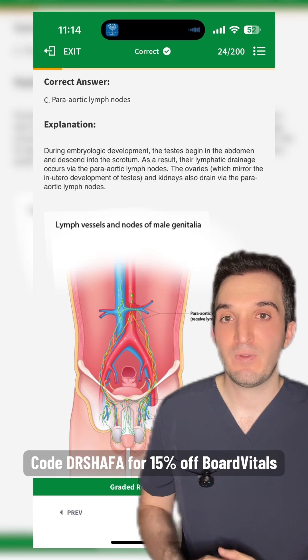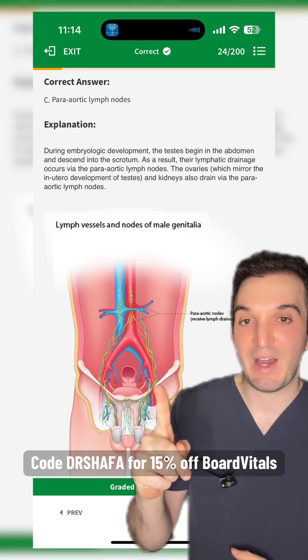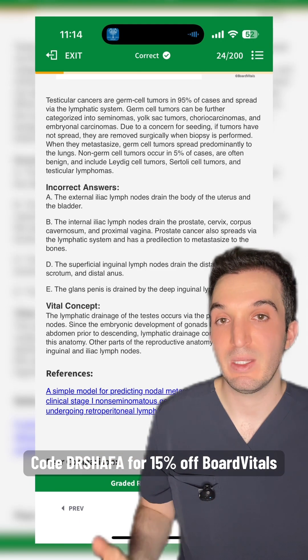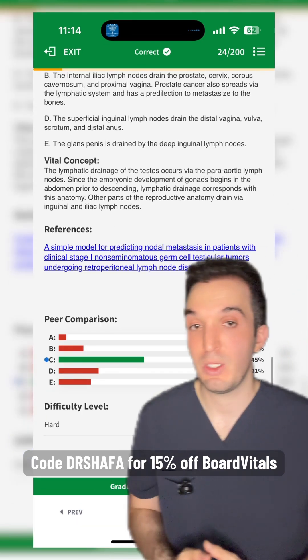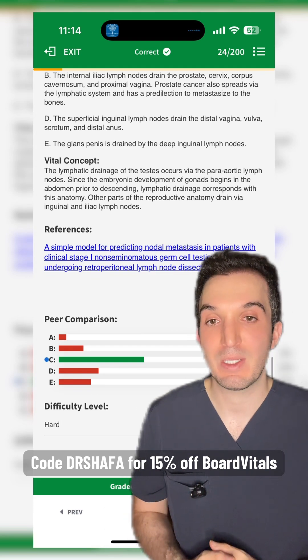The correct answer is C — periaortic lymph nodes. There's a nice diagram showing the lymphatic drainage from the testes to the periaortic nodes. Pause to read the detailed explanation as well as the explanation of the incorrect answers. That was a hard question — only 45% got it correct, which means 55% did not.